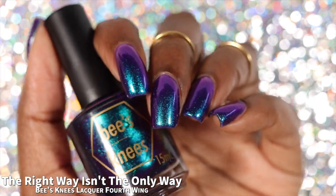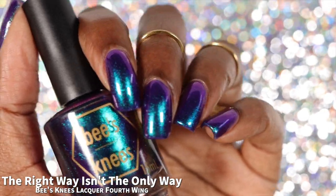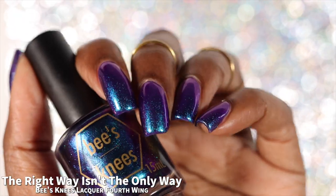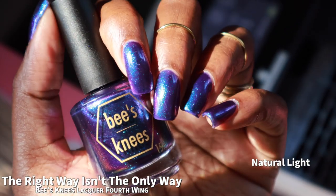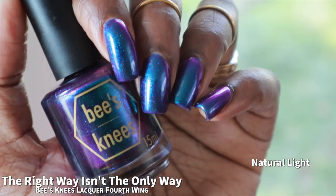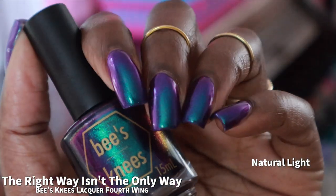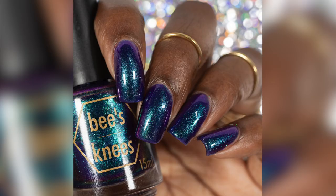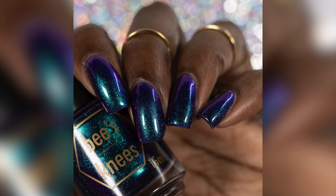The base does start off a little bit sheer and a little bit uneven, but I will call this a two to three coater depending on personal preference. Like many of the other shimmers in this release, when you get this one into bright direct lighting like sunlight, you'll be able to see a little bit through the base, and the base does look a little bit uneven. My photos showed The Right Way Isn't the Only Way in three coats plus a glossy top coat. I did not personally experience any staining, but I also wore two coats of base coat.